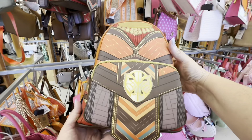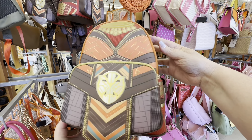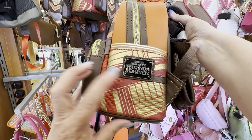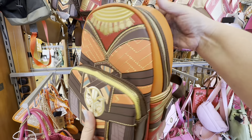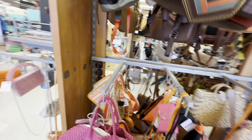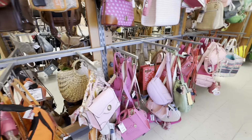Look at all the purses they have. This is a Wakanda Forever backpack — I love the coloring on it. It just reminds me of all the fall colors: the oranges, the browns, and the golds. I love that backpack. They just have so many nice purses.